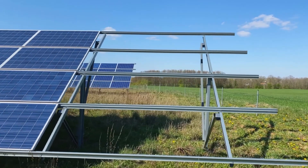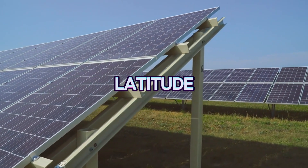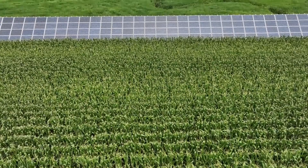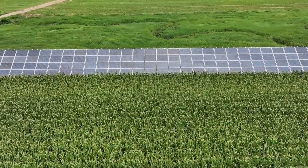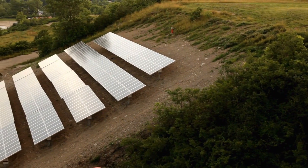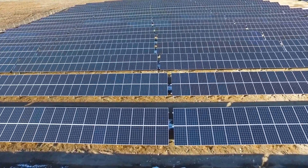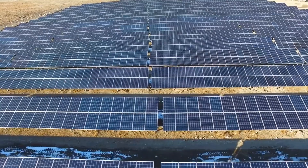Here's a good rule of thumb to start with: your solar panel's tilt angle should match your latitude. For example, if you live at a latitude of 40 degrees, your solar panel should ideally be tilted at 40 degrees from horizontal. This works because your latitude reflects the average position of the sun throughout the year.